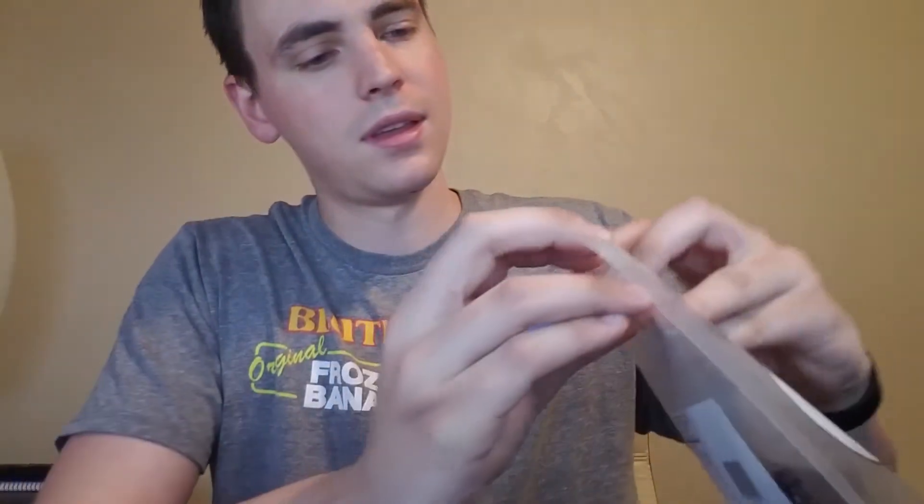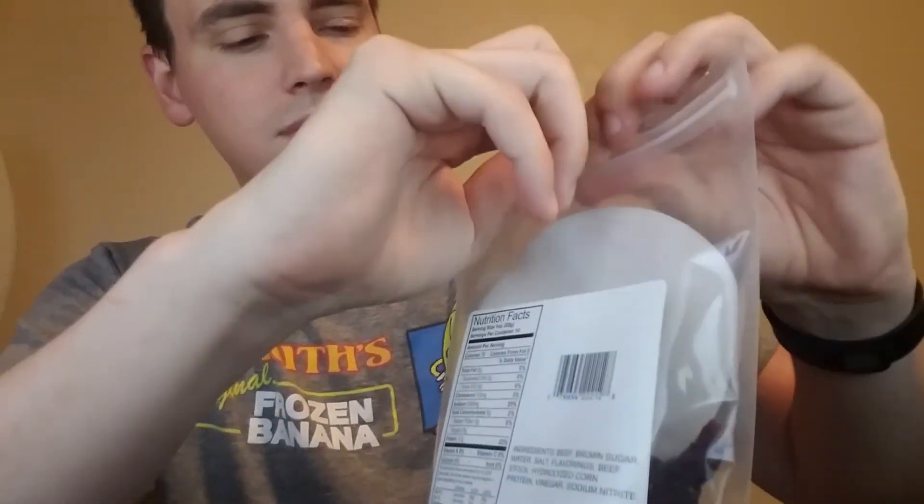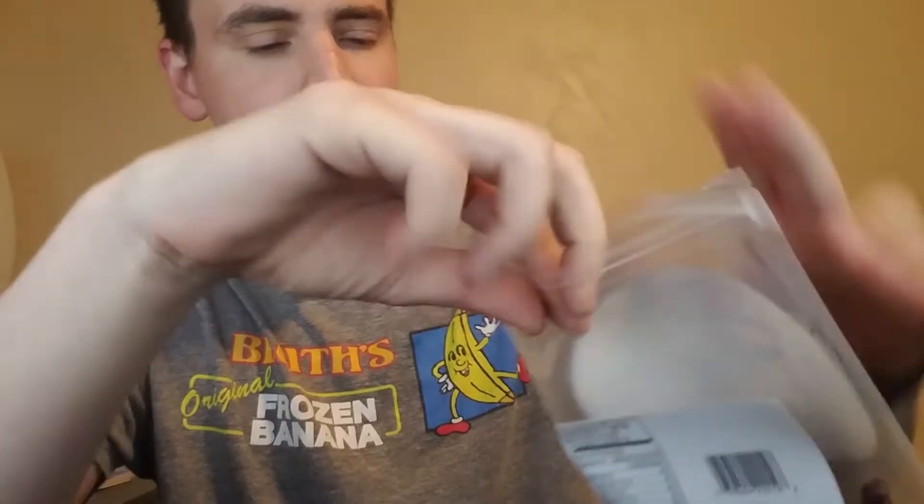So let's start with a taste of the jerky, shall we? It comes in a nice bag with a little Ziploc. It was a little pricey, but there's a lot in here. Let's take a piece and see how it is. Pretty thick for jerky standards, I think. It's got a nice peppery coating to it, as you can see.